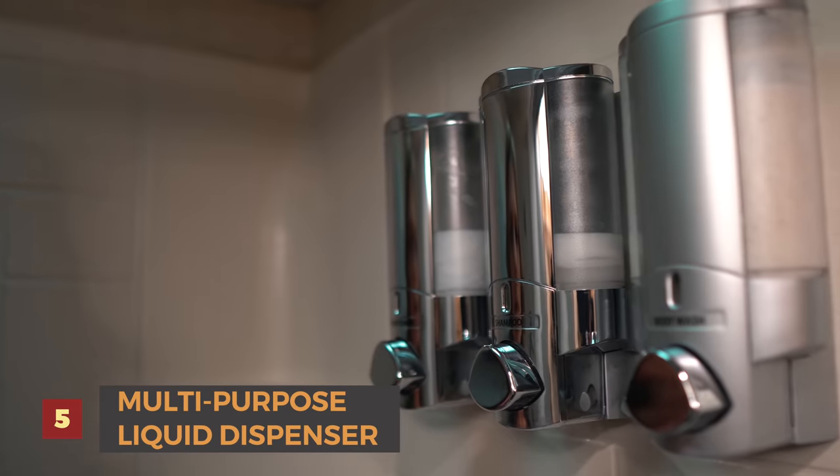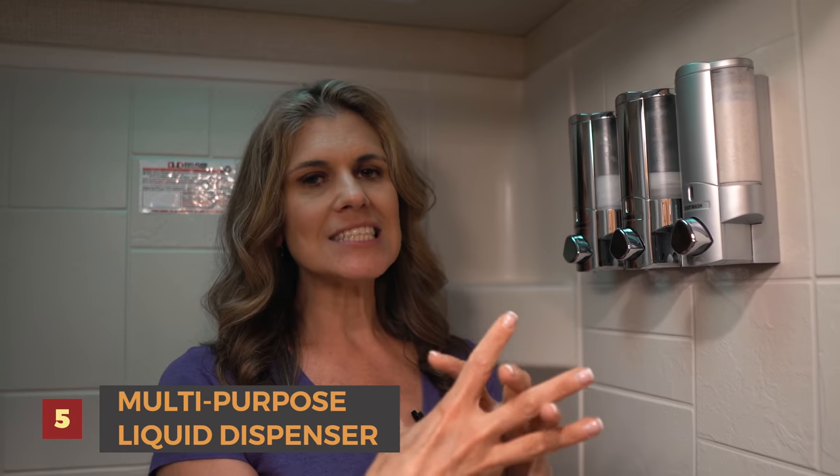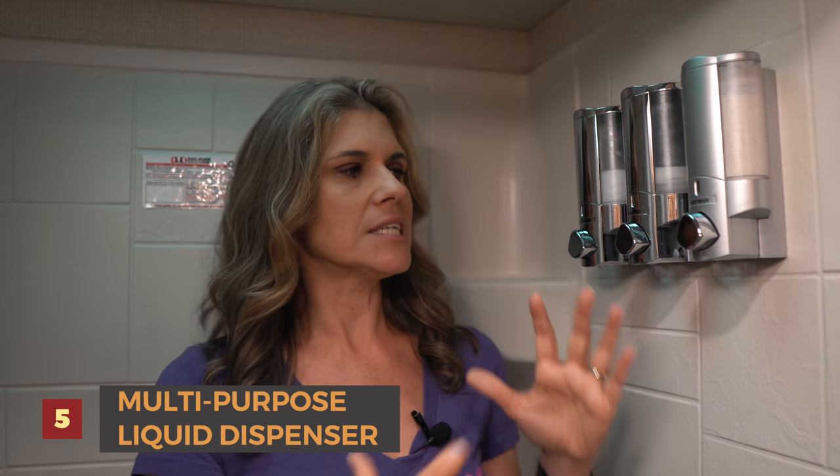Number five is this shower organizer. Izzy always makes fun of my products, but I have shampoo, conditioner, body wash, and face cream, and this has condensed everything from bottles all over the place into one beautiful area on the wall. Izzy adhered it to the wall — it actually comes in some Newmar diesel models but not ours. It's saved so much space and is way more condensed. We got this on Amazon. Number five: our multi-purpose shower caddy.